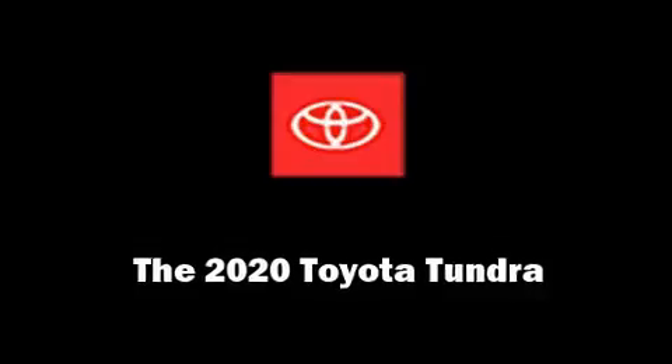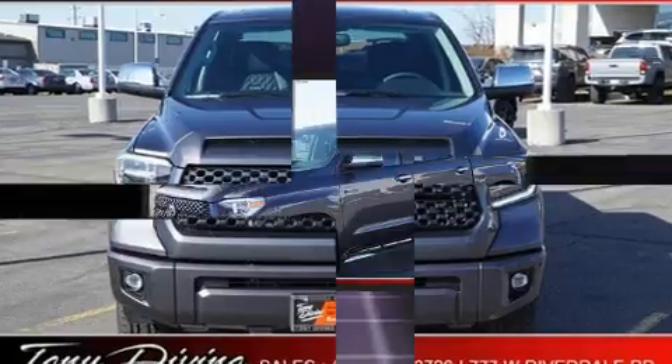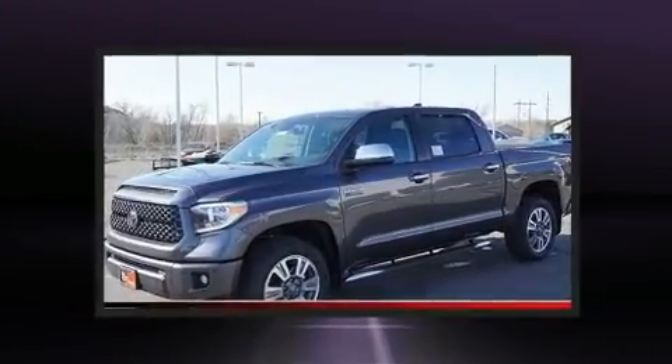Get excited about the 2020 Toyota Tundra. This four-door, five-passenger truck provides a satisfying ride for all passengers.